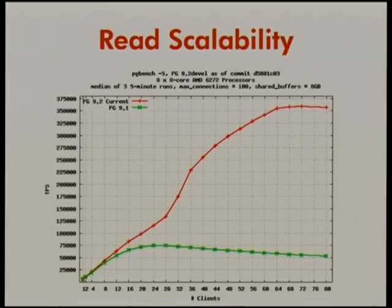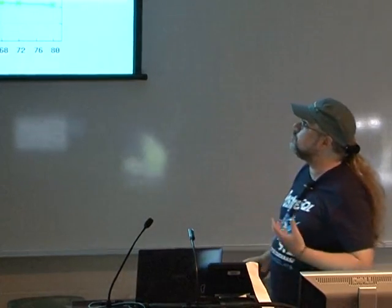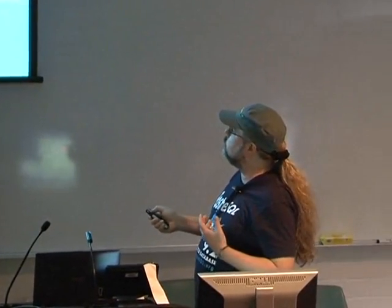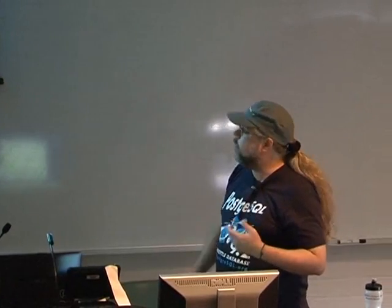The result of all this technical work is much, much faster performance. This is on a 64-way server at the University of California, Berkeley — 64-way server with half a terabyte of RAM, a database that fits into RAM, and a read-only workload. The little green line is 9.1. And 9.2 continues to scale up to 64 clients symmetrically before it starts to level out, as you'd expect on a 64-way server. That's 350,000 queries per second at peak load. Woo-wee! Nice car!